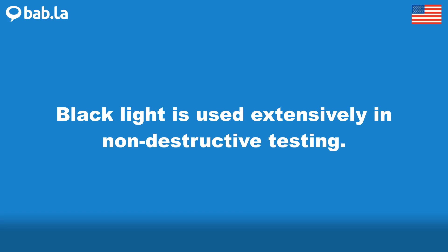Extensively. Black light is used extensively in non-destructive testing.